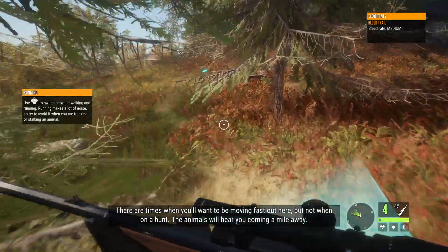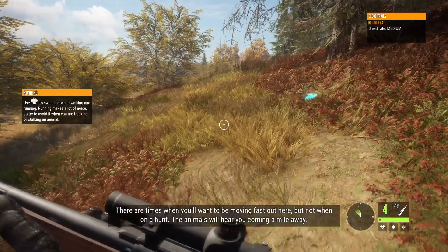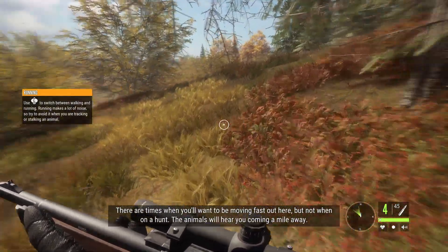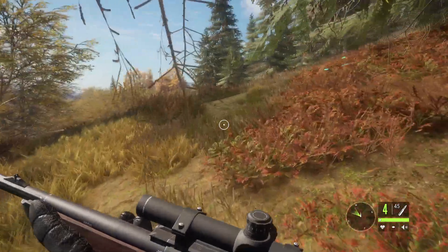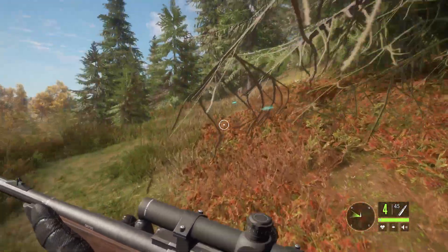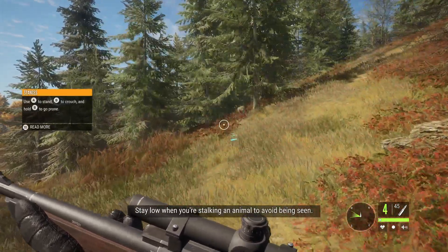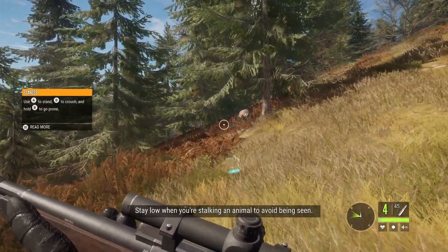There are times when you'll want to be moving fast out here, but not when on a hunt. The animals will hear you coming a mile away. Stay low when you're stalking an animal to avoid being seen.